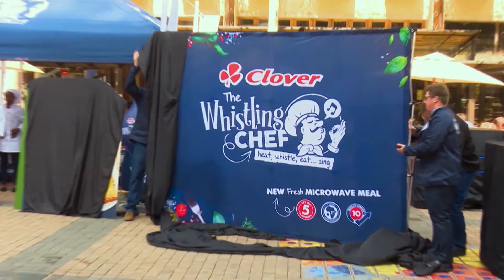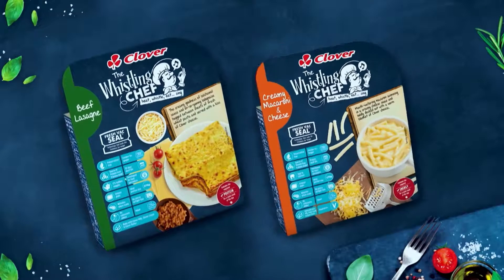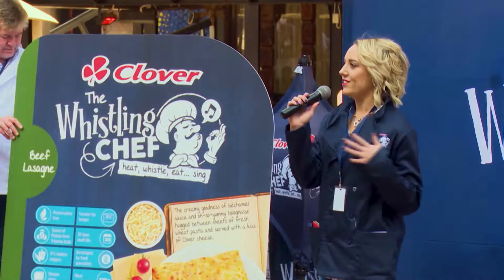This is an absolutely creative, unique and innovative product that Clover has just launched — Clover, The Whistling Chef. It's the first-to-Africa technology, so what better way to launch this very unique innovation to the South African market than this way?